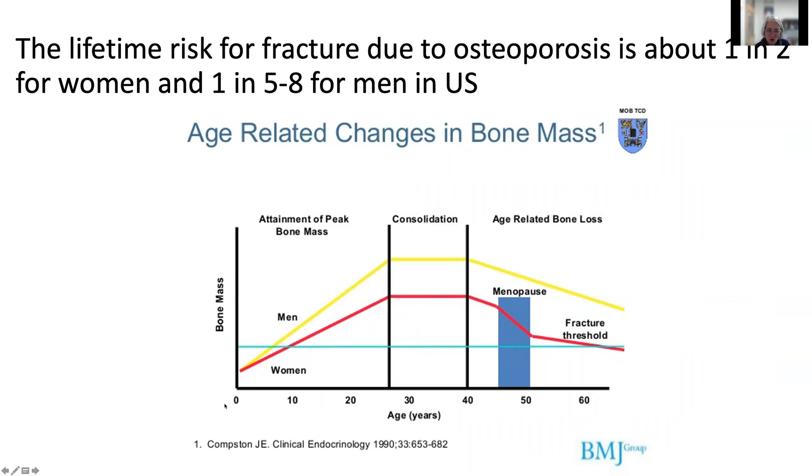This graph shows how bone mass or bone density changes with age. We reach our peak level of bone mass and bone density in the late 20s and early 30s, after which we see a decrease. Women do not typically achieve the same peak level as men, and during menopause, when estrogen sharply decreases, bone mineral density steeply declines. This puts women at high risk for osteoporosis-related fractures. To prevent osteoporosis, the best thing we can do is achieve the highest possible bone mineral density during young adulthood.